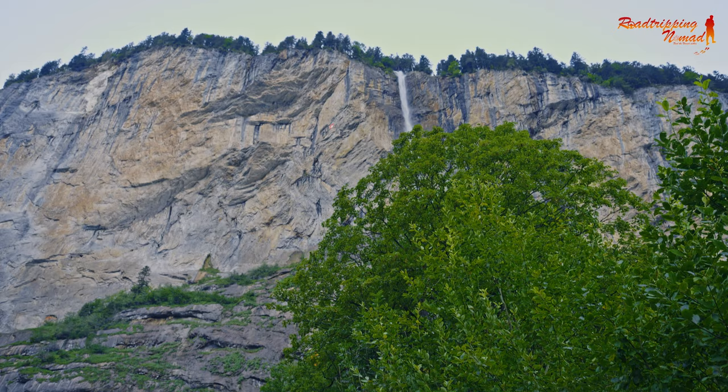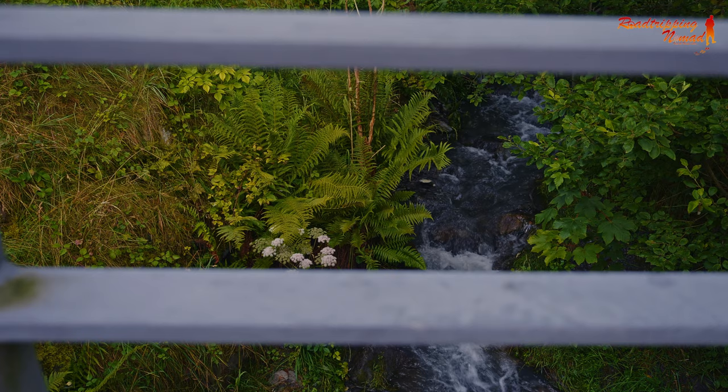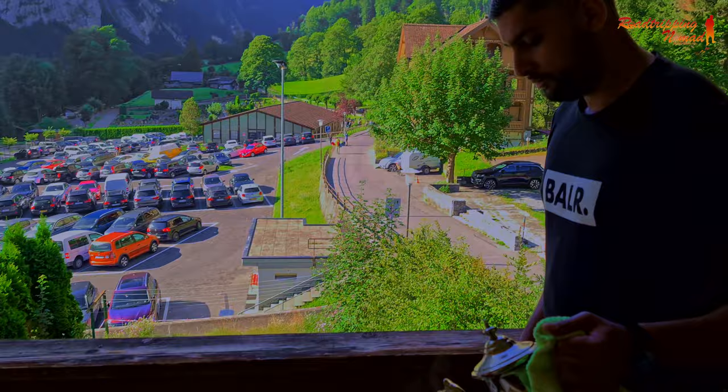After a quick morning walk exploring this beautiful village, unfortunately my camera battery died and it was also time to head back and have some breakfast with the most amazing view in Lauterbrunnen.